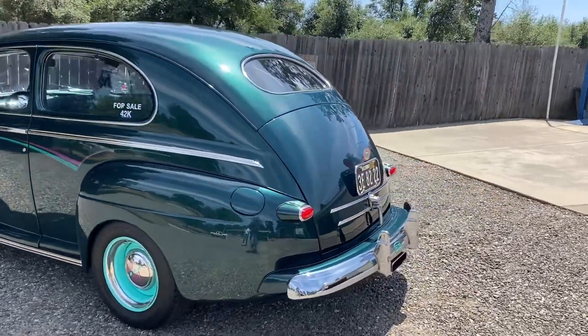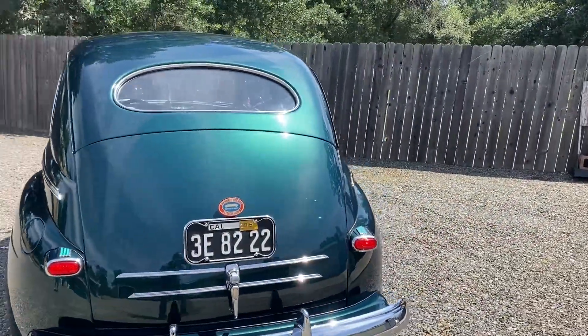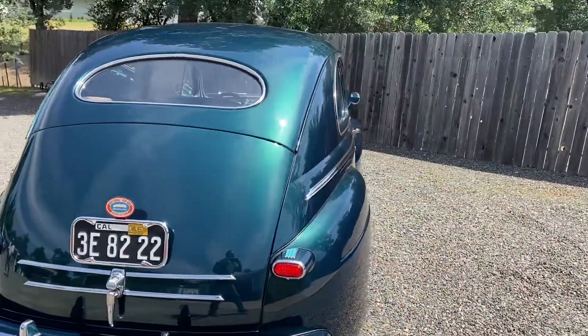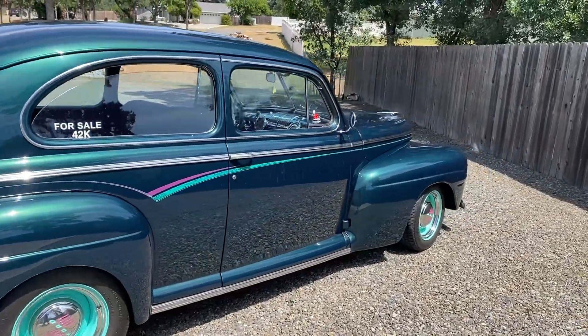I'm down here in Cottonwood today with my buddy George, looking at his beautiful '46 Ford two-door Special Deluxe.